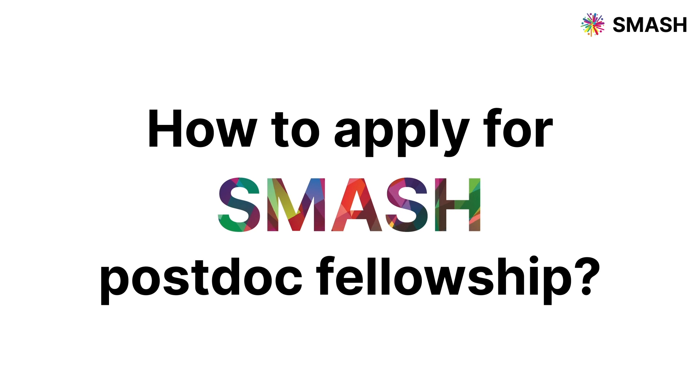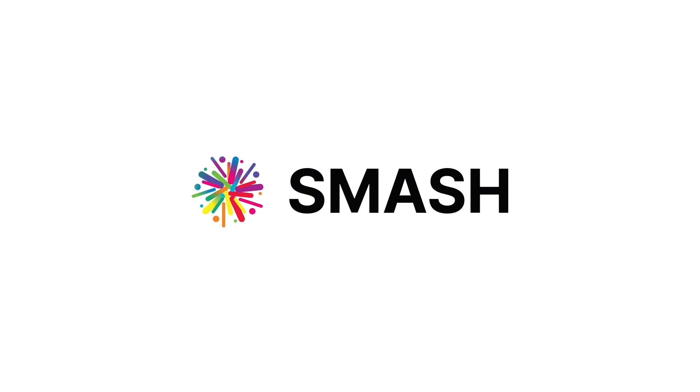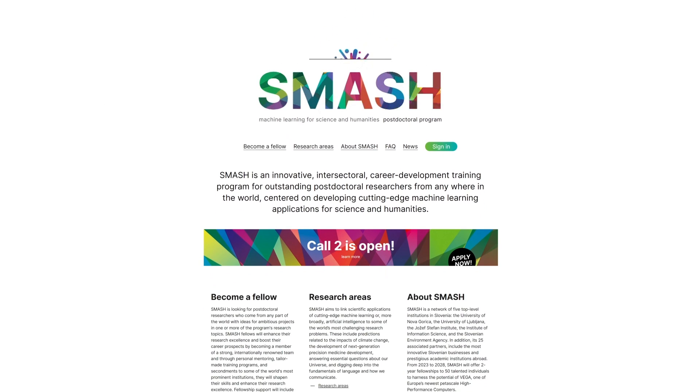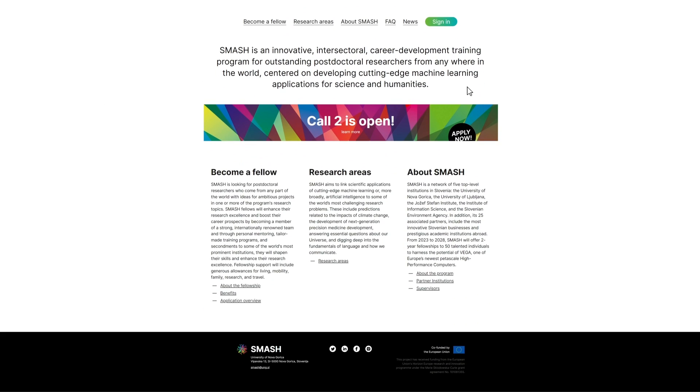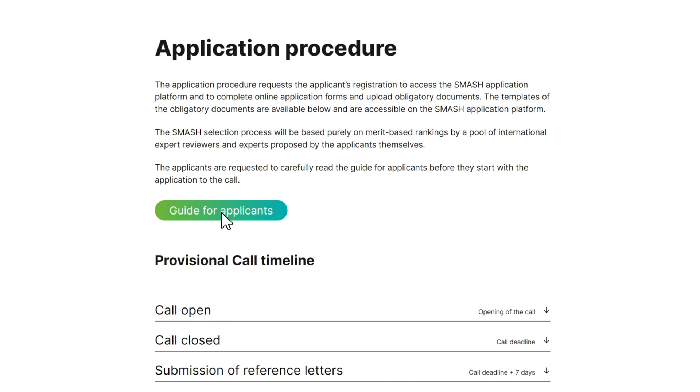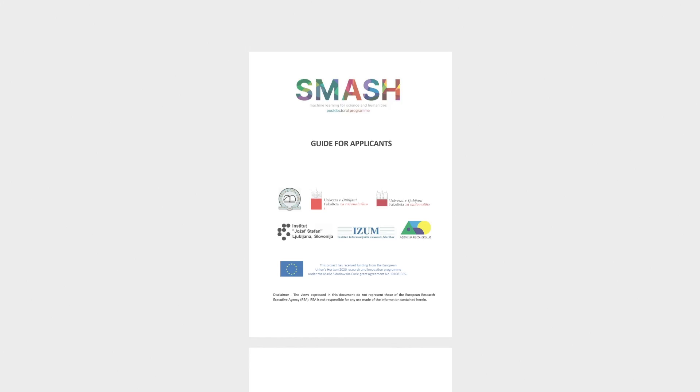How to apply for a SMASH Postdoc Fellowship. Welcome to the SMASH project, which will become the next milestone on your career path. The goal of the project is to attract 50 excellent postdoctoral researchers in the next 5 years, with at least 40% female researchers. Let's dive into the core guidelines for your SMASH application.